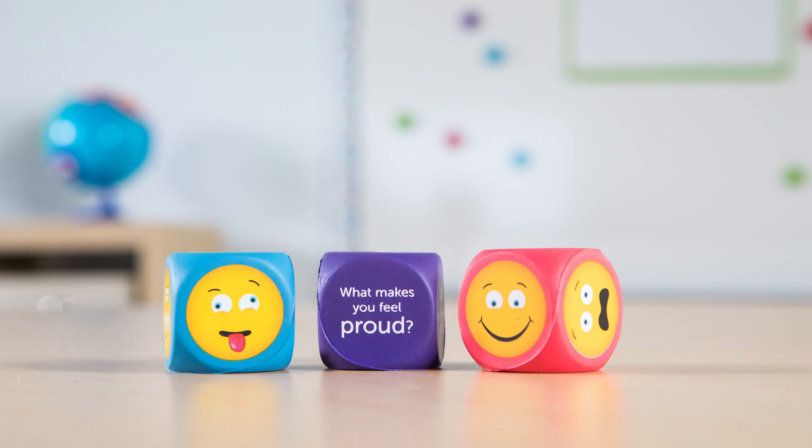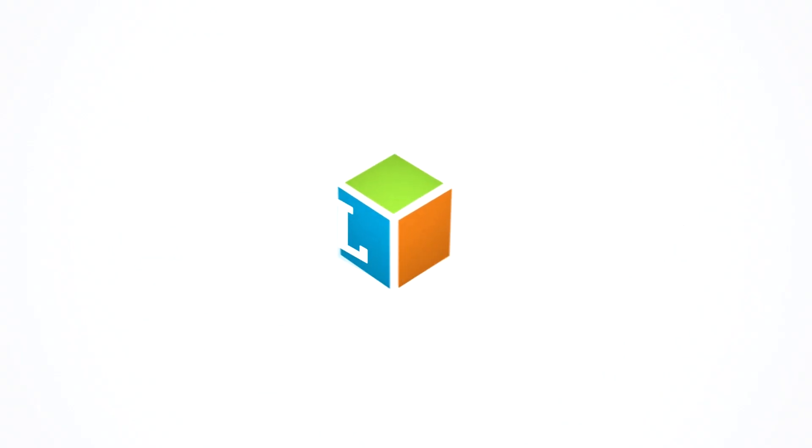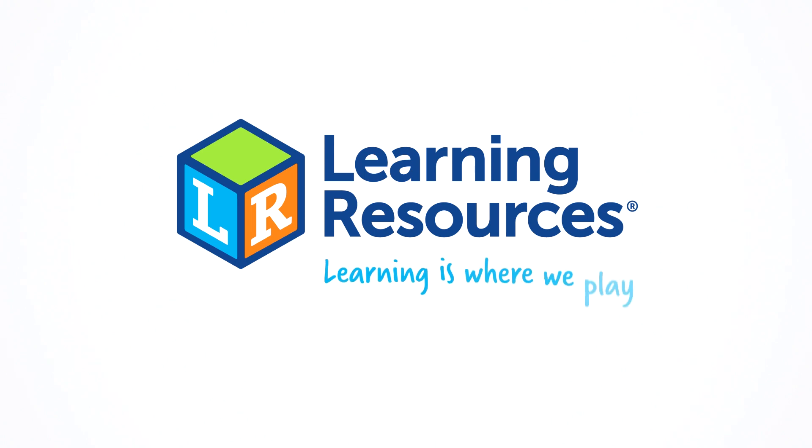These are Soft Foam Emoji Cubes from Learning Resources. Learning is where we play.